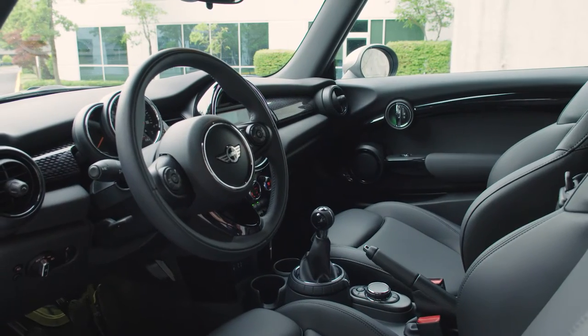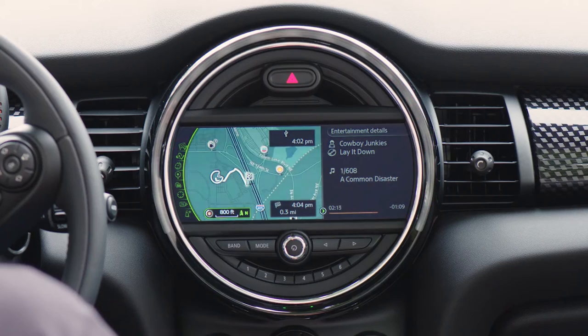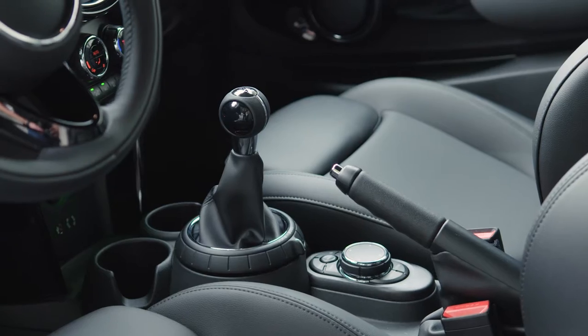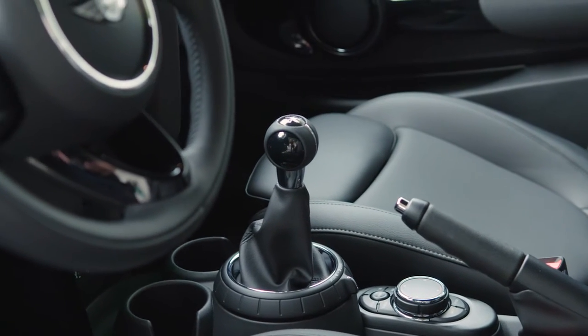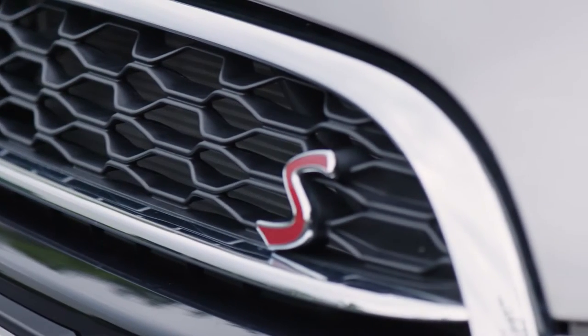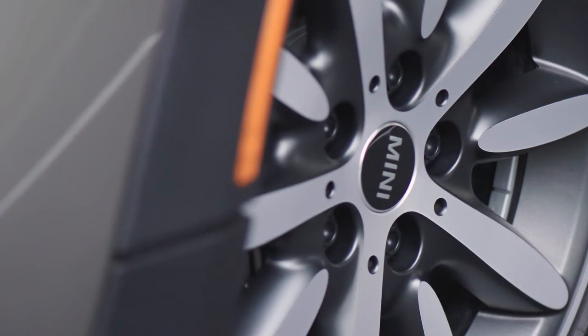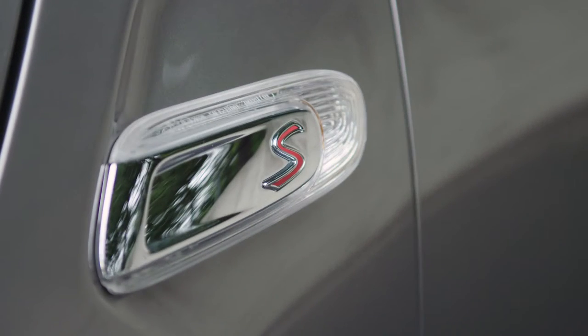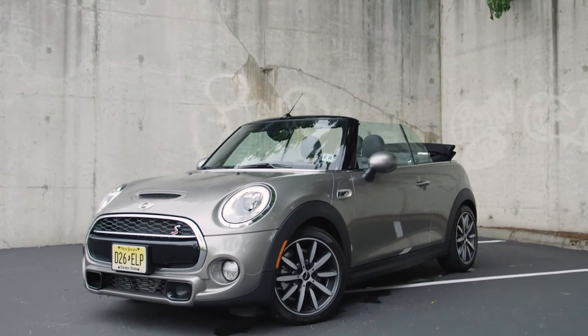As you see it here, it comes loaded with parking sensors, navigation, leather interior, and a turbo motor connected to a six-speed manual transmission for about $36,000. Though Mini is clearly a BMW brand these days, the cars have final assembly in Oxford, England, and they retain many of the styling cues that originated with the original Austin Mini from back in the day.